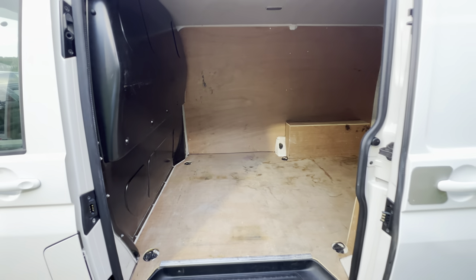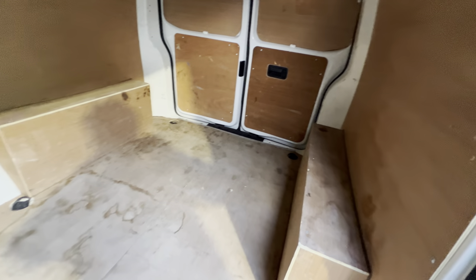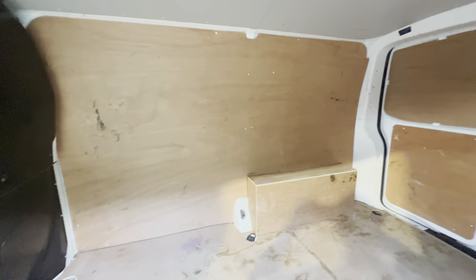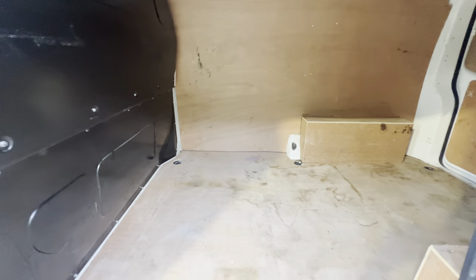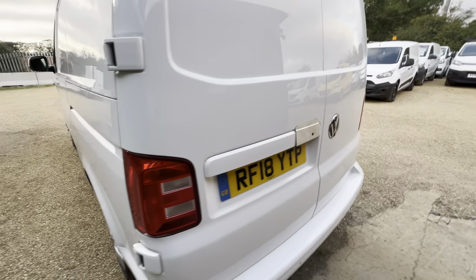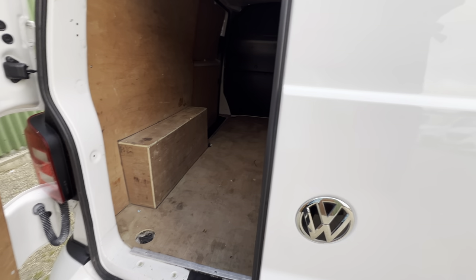Open up the back — nice and spacious, well maintained ply. No deep scratches, breaks, or any sign of damage. Nice smooth operation of the doors here at the back. Again, we have another security plate.